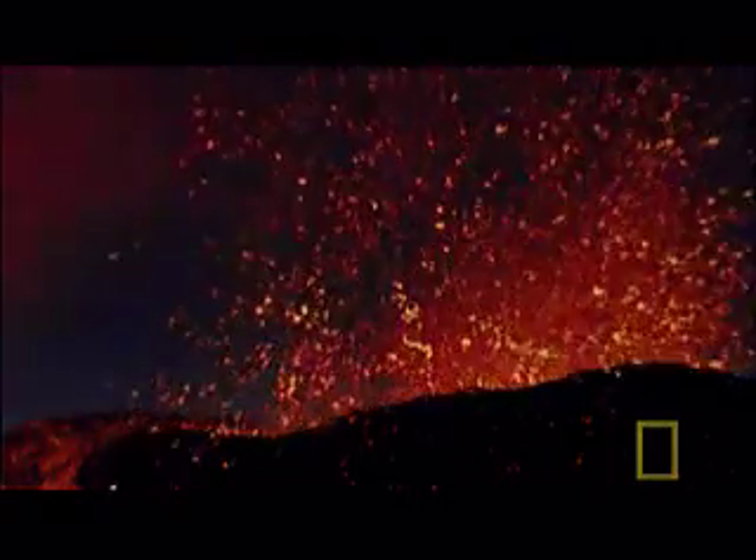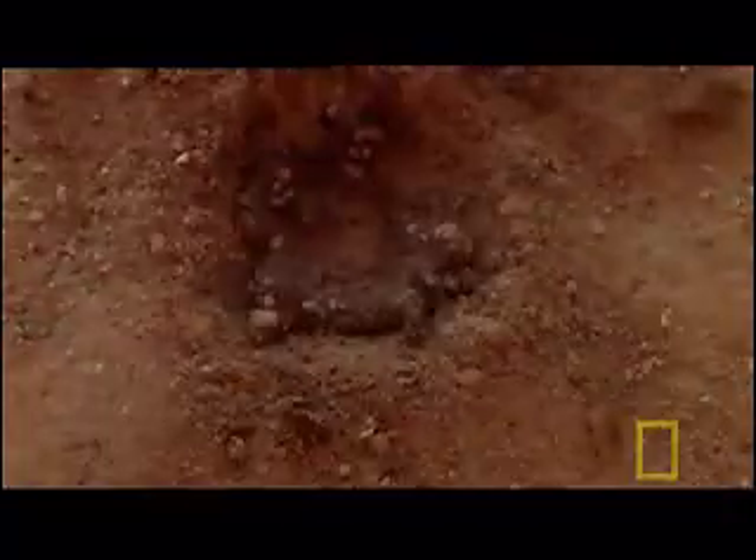As the first volcanoes erupted, one of the gases that billowed out was steam. And as the planet cooled, it formed clouds. It rained for thousands of years. As the first rivers formed, they began to fill up the lower-lying areas on our young planet, possibly creating the first oceans.